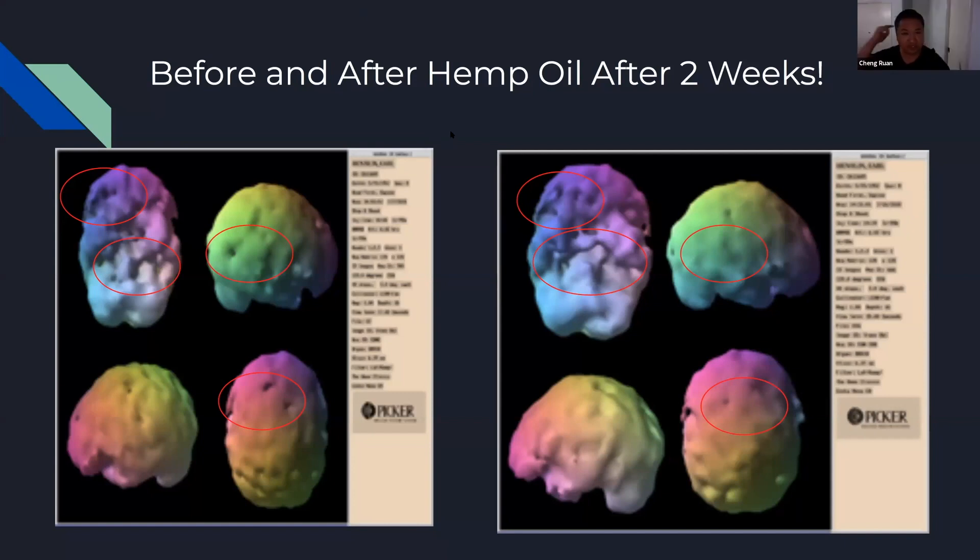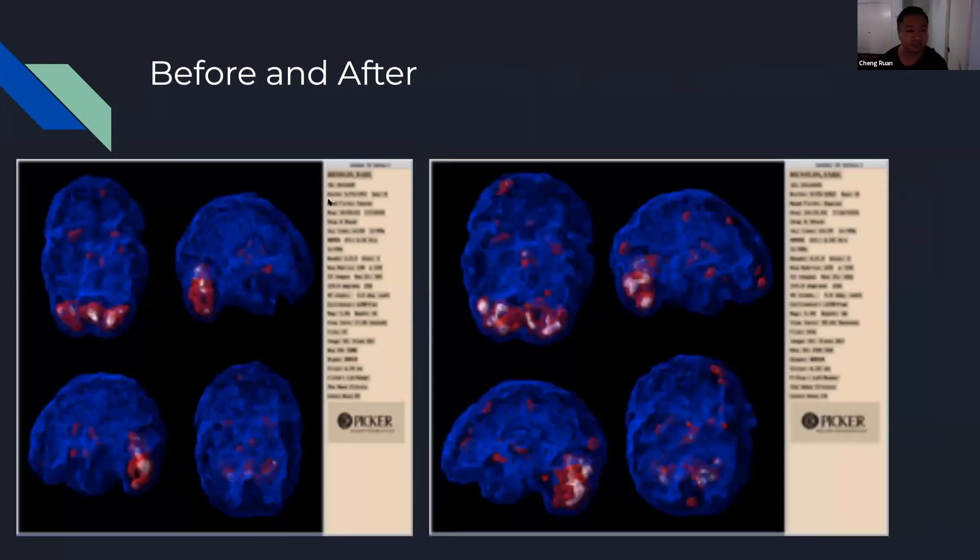We see very similar findings on the neural scan as well. Now let's look at the next picture — this is still the SPECT scan. We just looked at the outside view; this is the inside active view, looking at the inward more active structures.